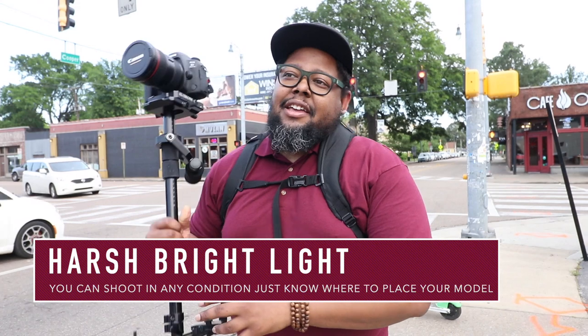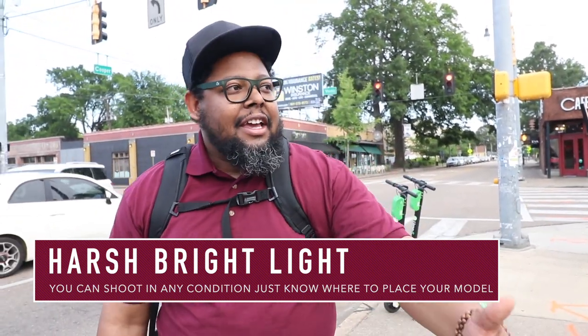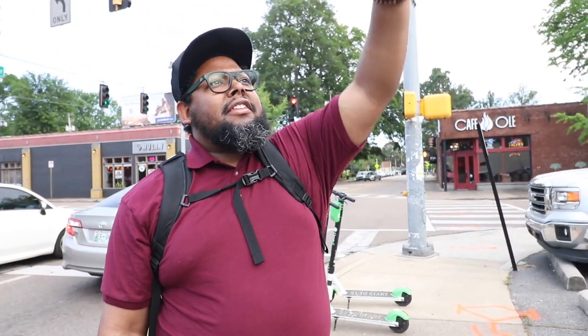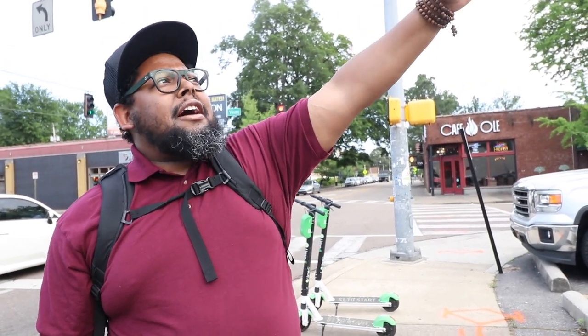Let's talk about the light. A lot of people don't like shooting outdoors because the sun is too harsh — you get raccoon eyes, which means you get shadows under the eyes, under the nose, and under the chin. But right now the sun is being diffused by the clouds, giving us a good soft light outside. As you look at my eyes, you don't really see too many shadows.